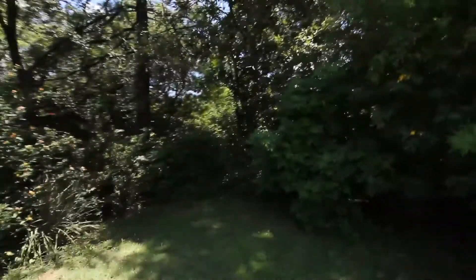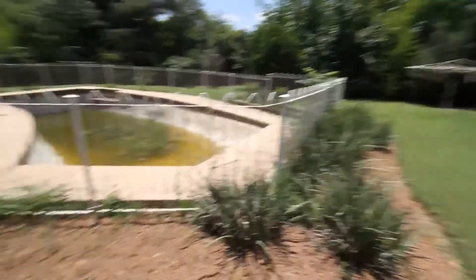My name is Douglas and I'm going to show you this lovely stand in Queenswood. Basically, in line with this fence is where it will end. It will have a panhandle driveway that comes up this side.